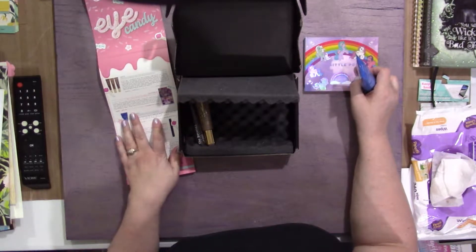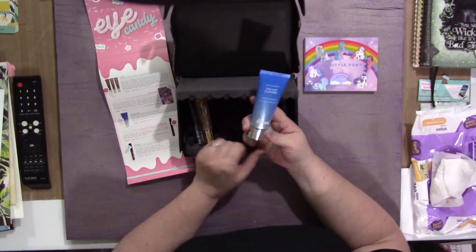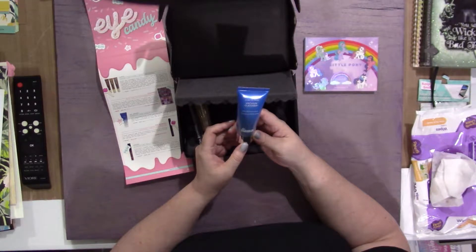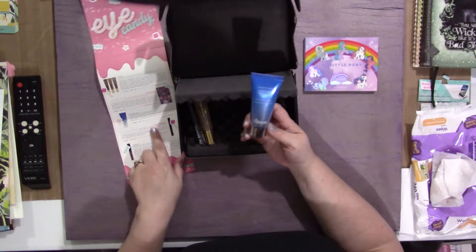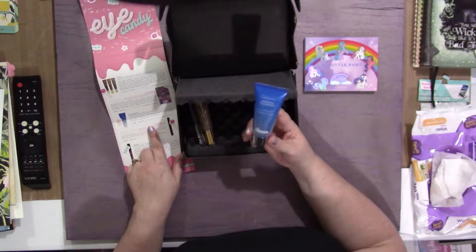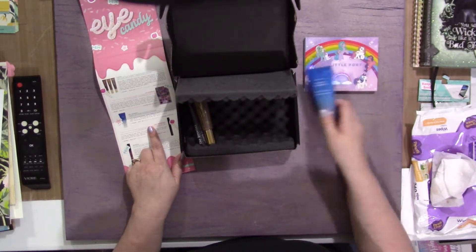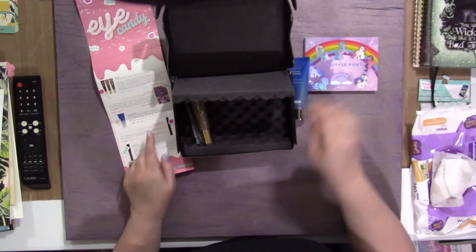This retailed for $16. Now everyone received a Pores No More Vacuum Cleaner Pore Purifying Mask by Dr. Brandt. This is full size and this one retails for $47, so that's more than the price of the box — but you still get everything else.